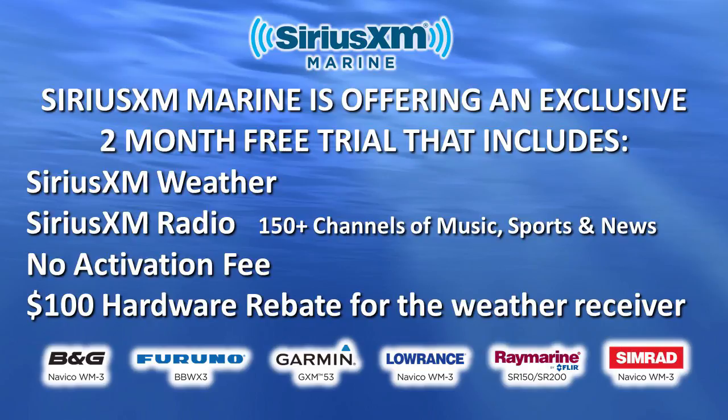What you've got on your tables is a cool thing that Sirius XM is offering — it's kind of exclusive to us. It's a free trial to try out Sirius XM Marine weather. It does require a weather receiver, a little puck that you put on your boat, but they'll give you a hundred dollar rebate against that. Two-month free trial. I've got it on my boat, I can show it to you. If you experience it and start to use it and understand it — just like your sonar — it will not only help you be safer on the water, it will help you put more fish in the boat.